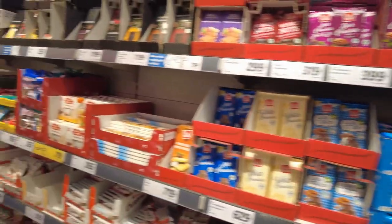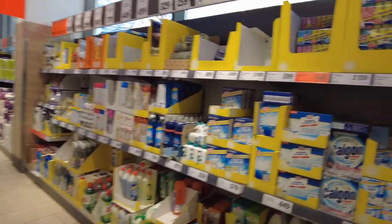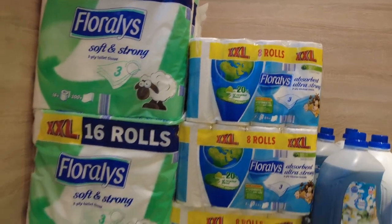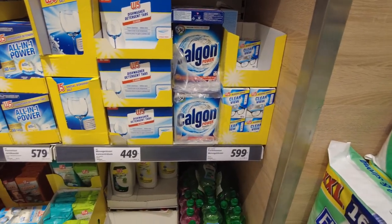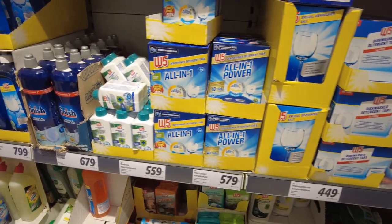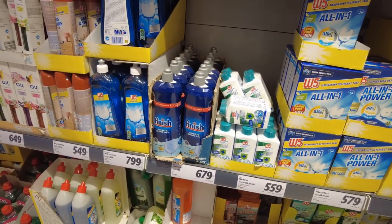I don't think I did too much candy on the other one. But we did do toilet paper. Toilet paper is on sale for eight rolls, maybe $19.99. Calgon. Finish, $6.79, so a couple bucks.